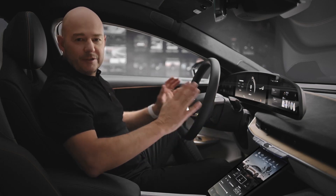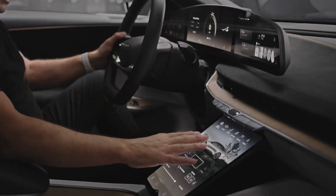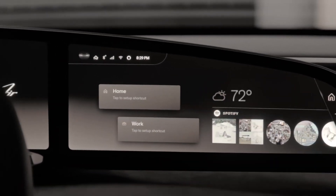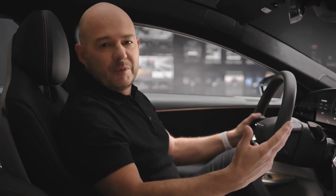What really sets us apart is the form factor itself. Everything is contoured to the driver to optimize ergonomic reach, so there's a really good touch range for every screen inside the car. At the end of the day, we shouldn't be making a tablet on wheels.